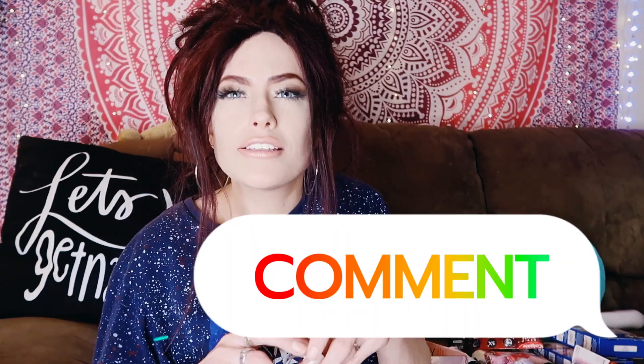Thank you guys for watching. I know it's a quick video. Please like, comment, and subscribe. I will be coming up with a new video soon — a $300 Shein haul that I'll be posting once I get my stuff in. Thank you guys for watching, love you, bye.